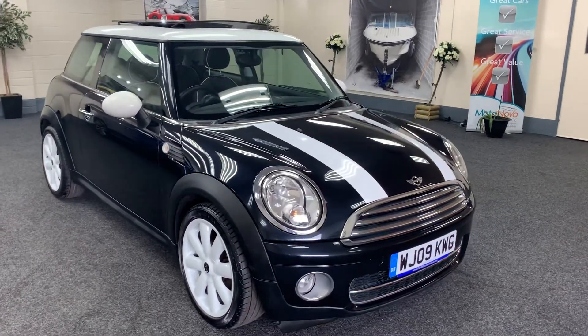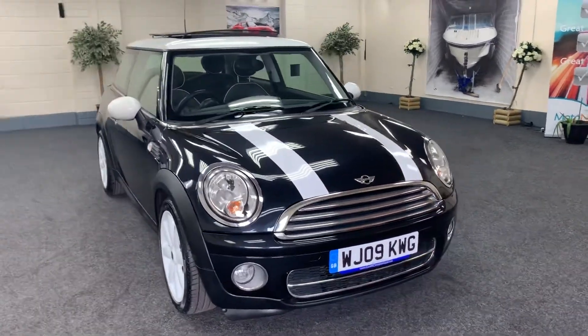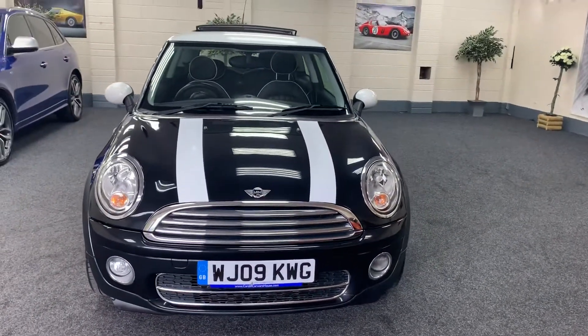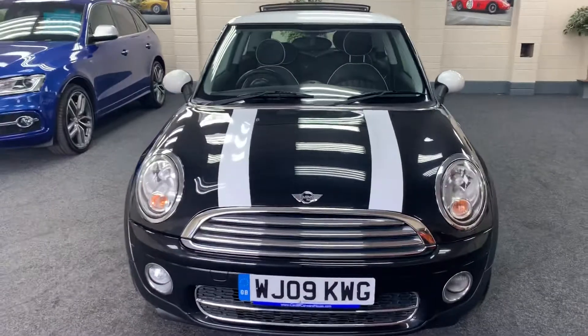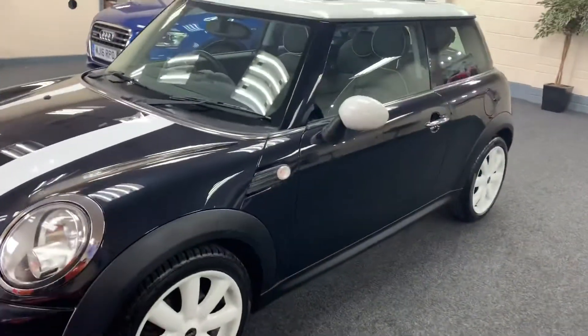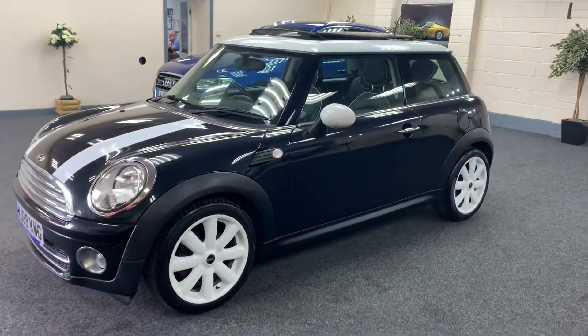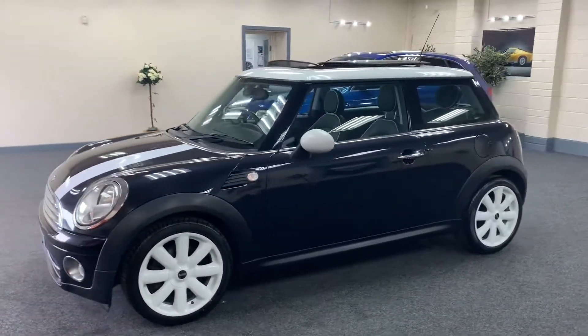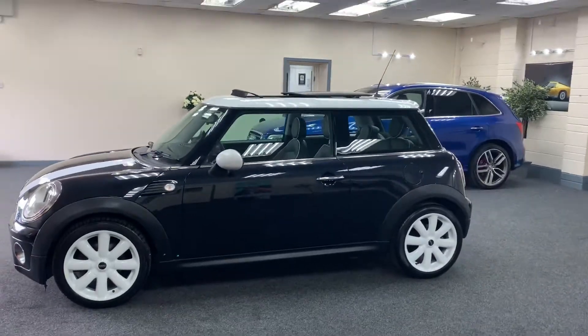Here we have a 2009 Mini Cooper Diesel. It's metallic black and a massive specification. It's got the white bike stripes as you can see, white roof, white mirror caps, and white wheels which are all unmarked. It's also got a panoramic glass roof which I'll show you in just a moment.